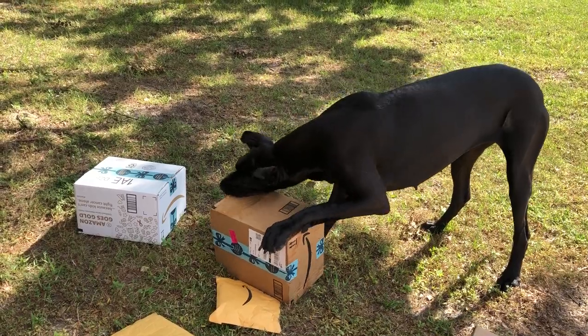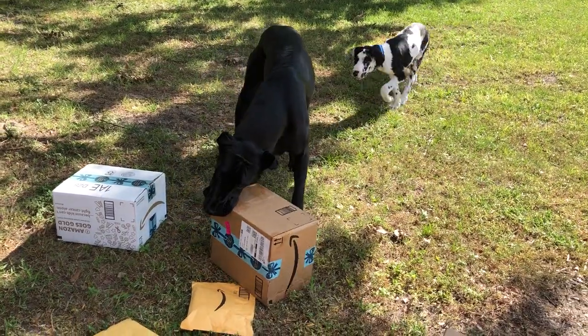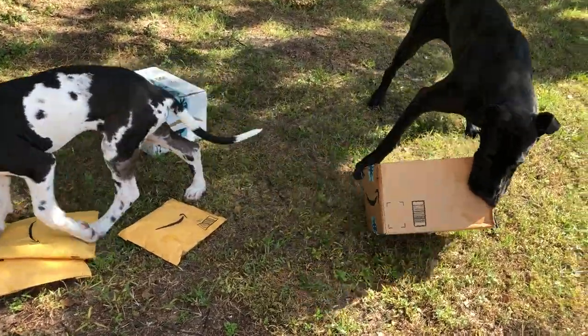Come on Ellie, you know how to open them. Hey, come on, you can't just give up. There you go. Mikey's coming to help. You teach Mikey how to open the packages.